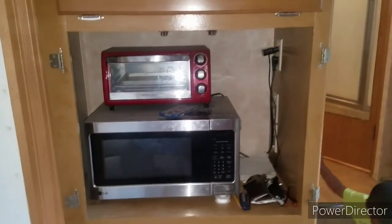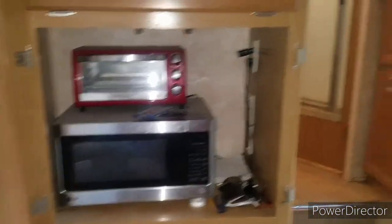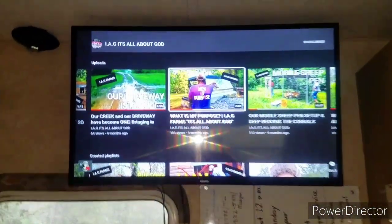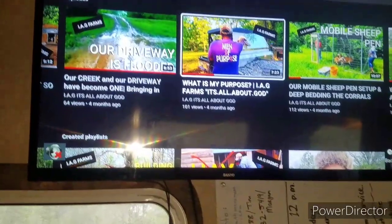We replaced the old box TV with a flat screen, and that flat screen comes off when you're pulling the camper so it won't fall down.